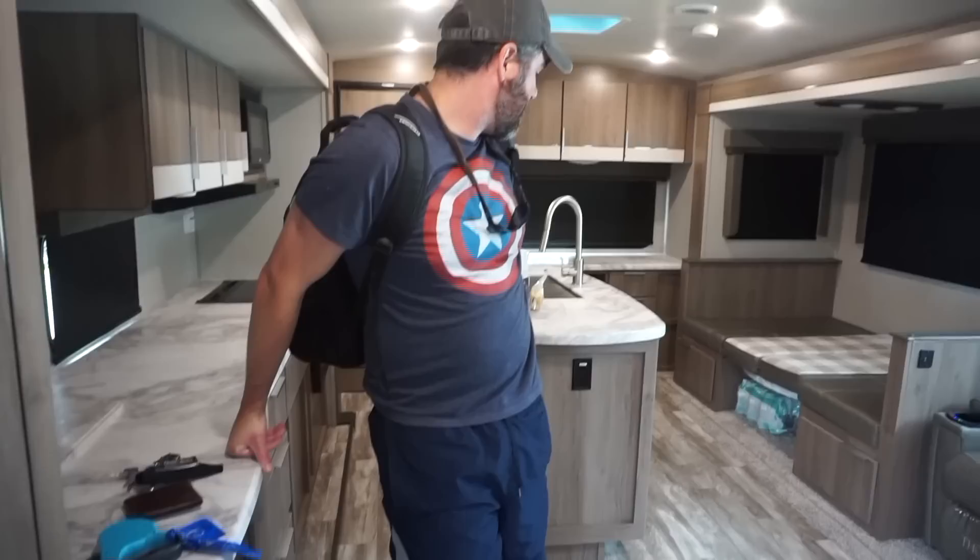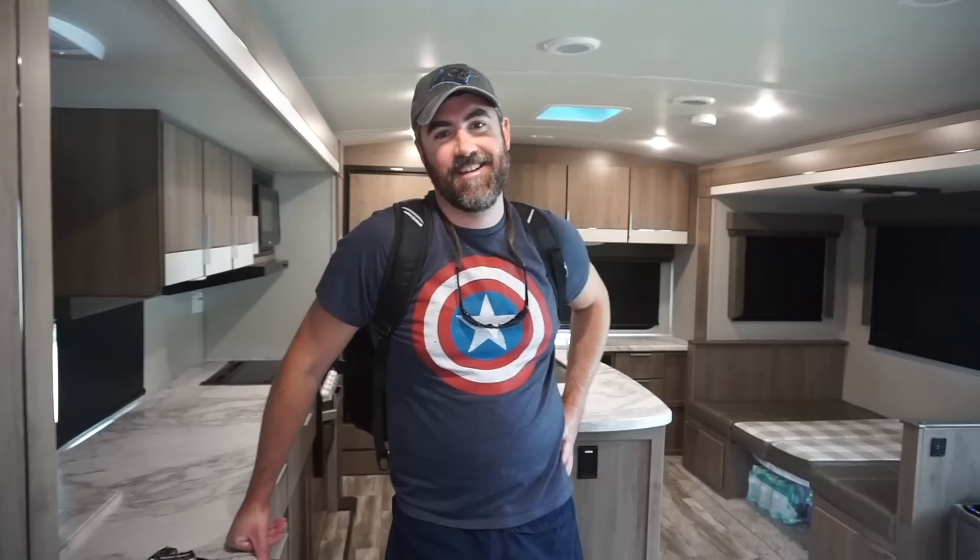I think we're packed up - about to put the slides in and attach the truck. But are we going home? No! The adventure continues - we'll show you when we get there.